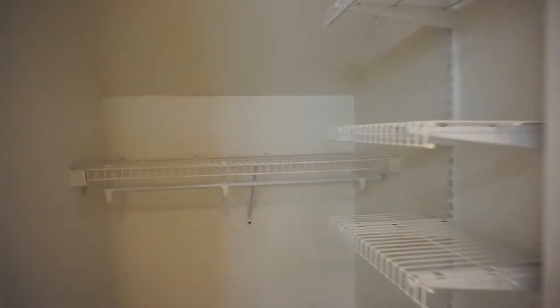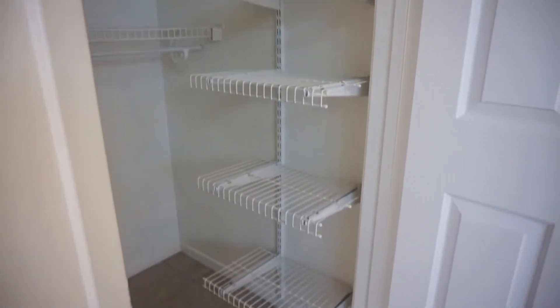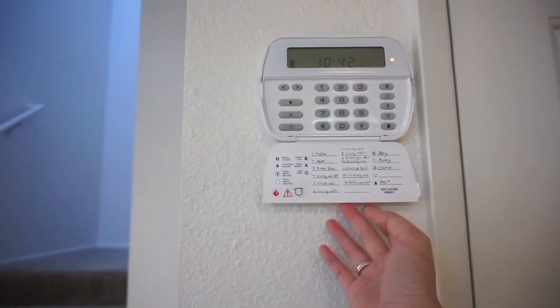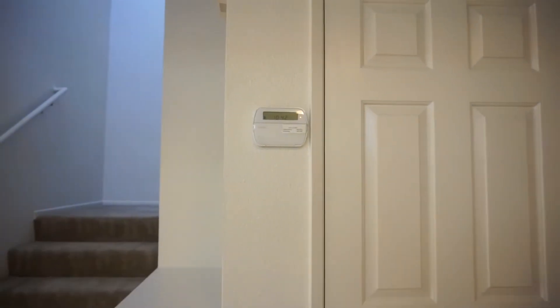Or the coat closet — this is what it looks like in here. You have shelving. The homes come with a built-in alarm system, which is really nice.